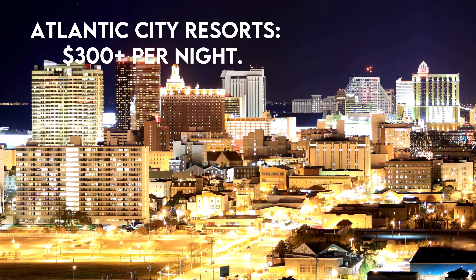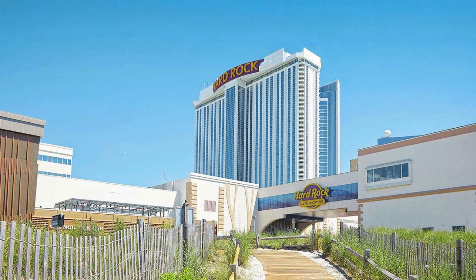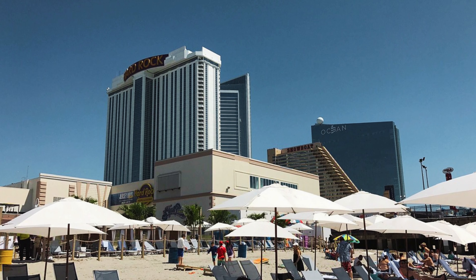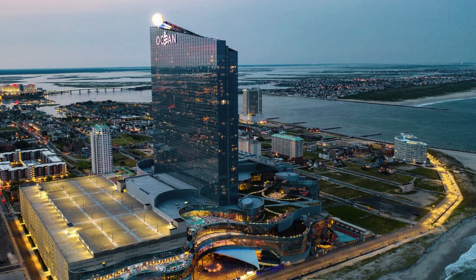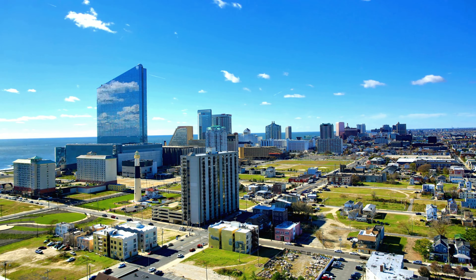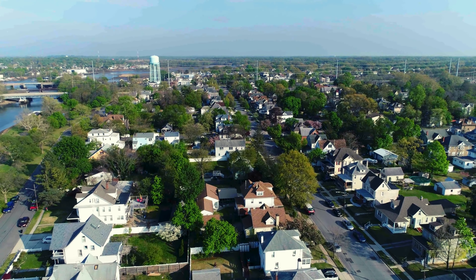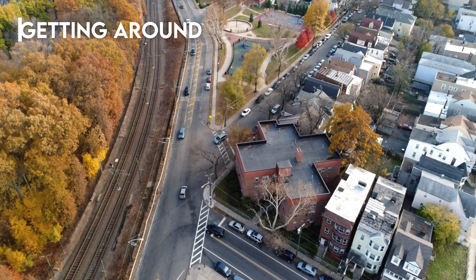And of course you have the resorts in Atlantic City, like Borgata or Hard Rock Hotel, which provide casino fun and oceanfront luxury for $300 plus per night. There are some really nice hotels in A.C. and plenty of dress-nice restaurants, but I'd recommend only staying there if you like gambling or want a mini Vegas vibe. Or for a cozy alternative, check Airbnb for beachside cottages along the shore.